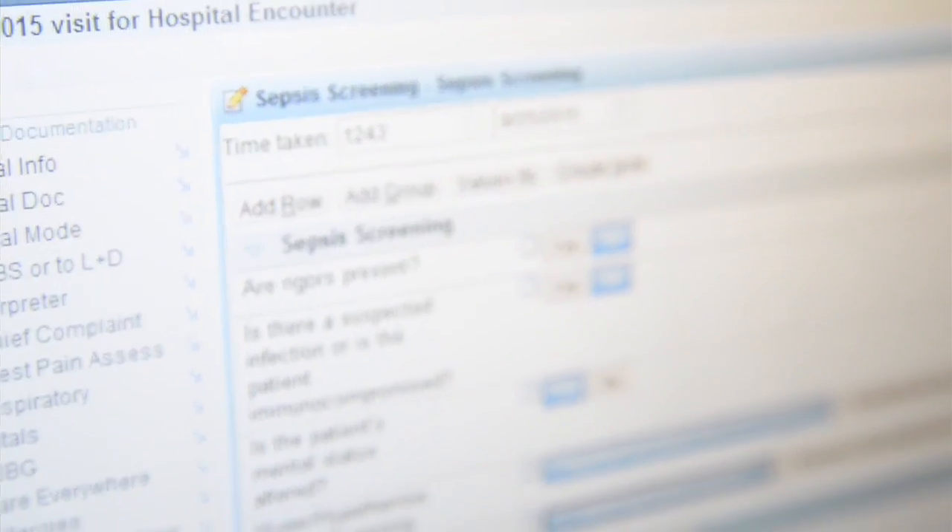One of the projects I'm currently working on is our sepsis screening tool. In our current system, it's a passive nurse-driven system that captures documentation every eight hours. In our new EMR, it will be an active screening tool that captures nursing documentation along with lab results to present the clinician with active real-time information when sepsis criteria is met.